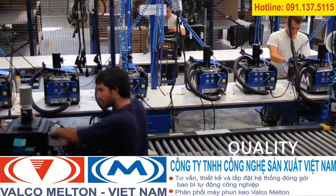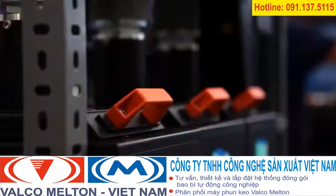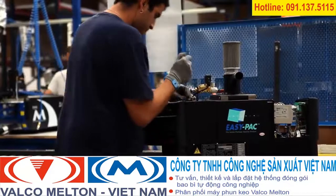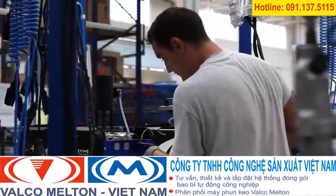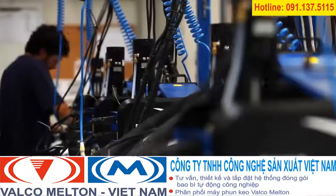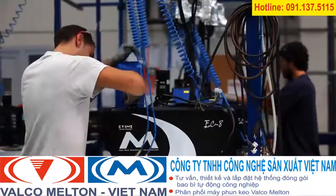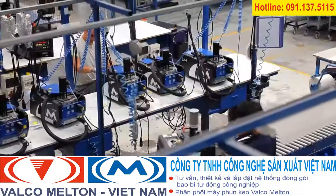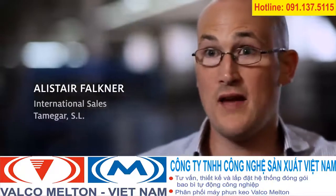Every component inside a Valco Meltan adhesive system is thoughtfully engineered, precisely fabricated, and carefully assembled. Once complete, each unit is tested, tuned, and tested again until its accuracy and reliability meet the Valco Meltan standard of quality — a standard that original equipment manufacturers know and trust.